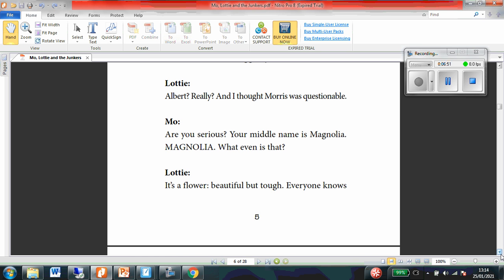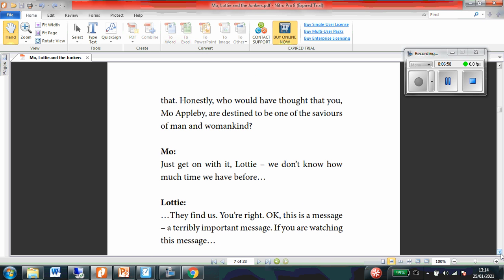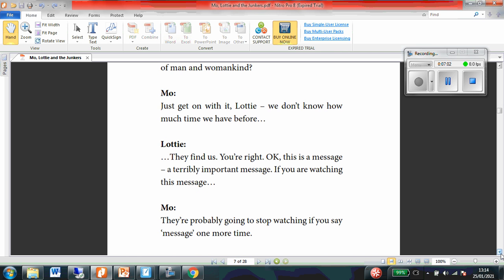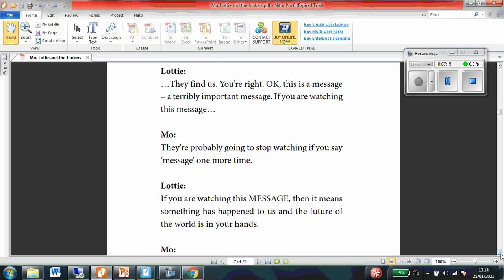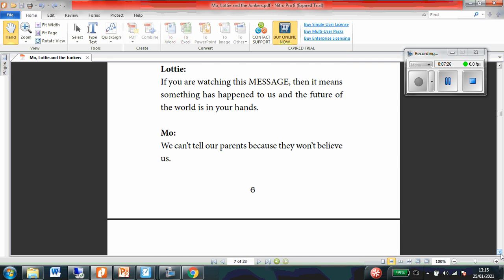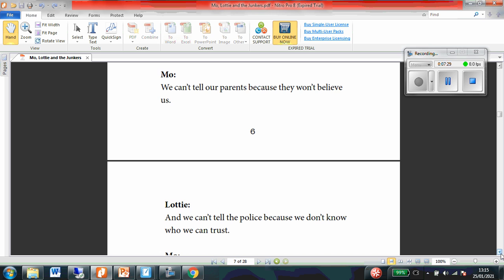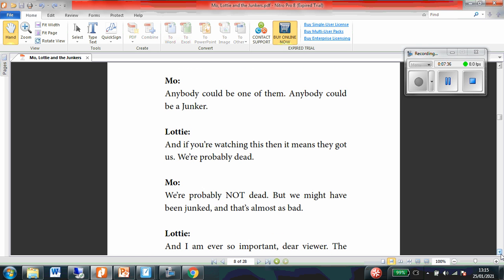Honestly, who would have thought that you, Moe Appleby, are destined to be one of the saviours of man and womankind? Moe: No. Just get on with it, Lottie. We don't know how much time we have before— Lottie: They find us. You're right. Okay. This is a message. A terribly important message. If you are watching this message— Moe: They're probably going to stop watching if you say 'message' one more time. Lottie: If you are watching this message, then it means something has happened to us and the future of the world is in your hands. Moe: We can't tell our parents because they won't believe us. Lottie: And we can't tell the police because we don't know who we can trust. Moe: Anybody could be one of them. Anybody could be a junker.